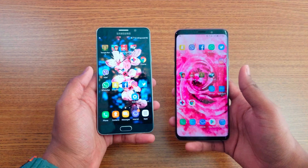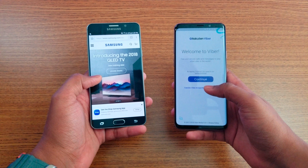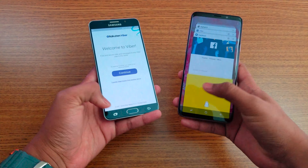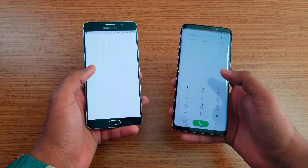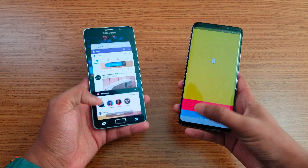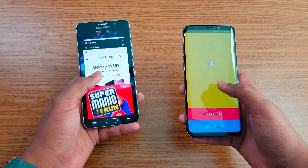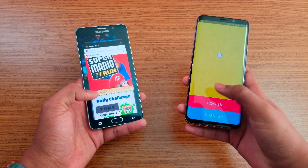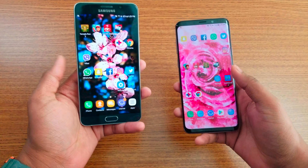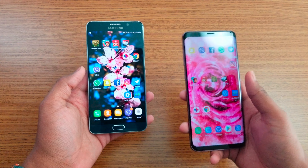Now for multitasking — both handle it pretty well. I'll open random apps and see which phone refreshes apps from the background. The Note 5 had about two app refreshes — Instagram and Twitter refreshed — while no games refreshed at all. The S9 Plus kept everything in the background with no refreshes.